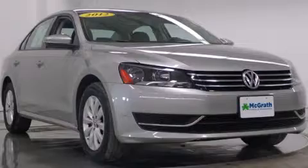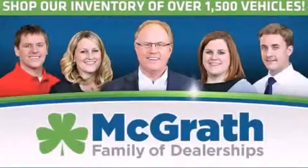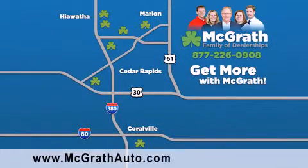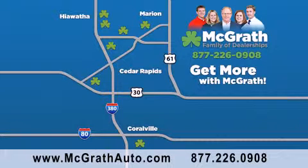Call now to find out how you can own this breathtaking automobile. Thank you for viewing this video brought to you by the McGrath family of dealerships. We have thousands of vehicles to choose from, all in the Cedar Rapids, Iowa City corridor area. Visit our website at McGrathAuto.com or call one of our seven dealerships. We look forward to serving you.